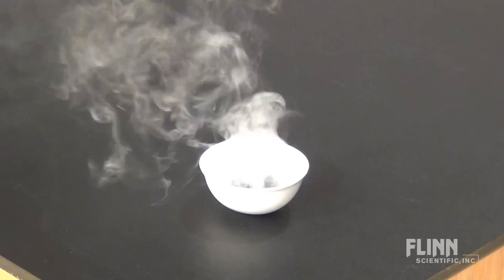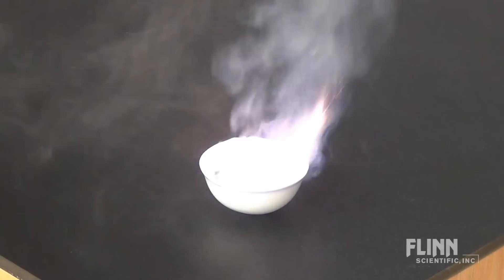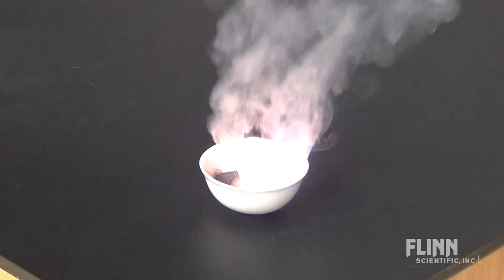Do a practice demonstration without students present to raise your comfort level and get a feel for the demonstration's scale.